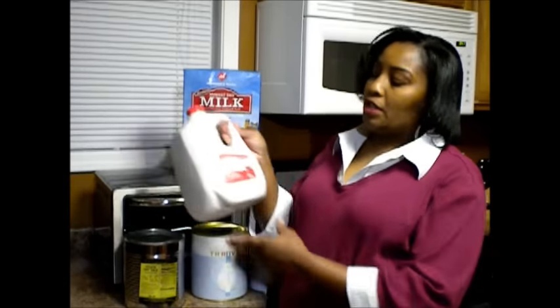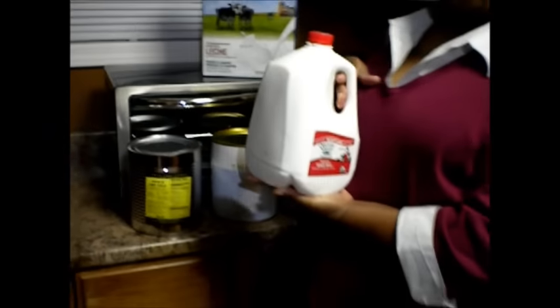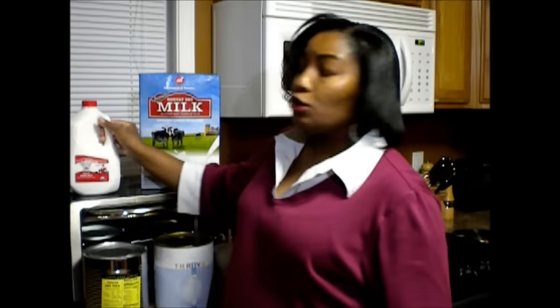Today we're going to talk about your food storage milk and what alternatives you have if you are not able to purchase your regular fresh organic milk. For most of my everyday drinking purposes I do use organic milk, but if you're ever in a financial situation — you lose your job, things get tight — or a long-term emergency, you might not be able to get your normal gallon of milk from your local supermarket. With prepping, you always want to use the rule of three, where you have three different options for one item.